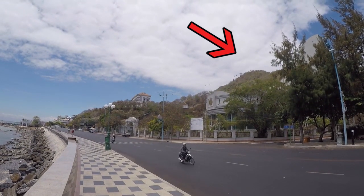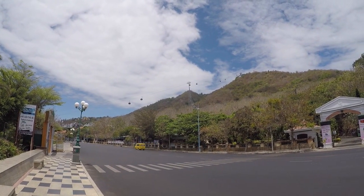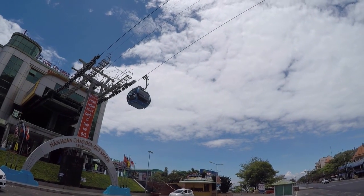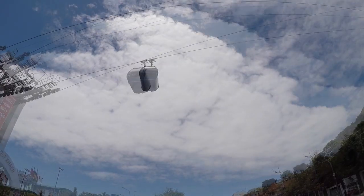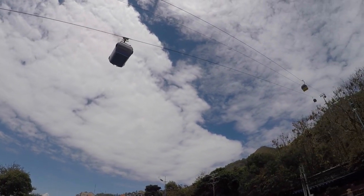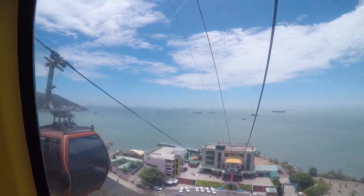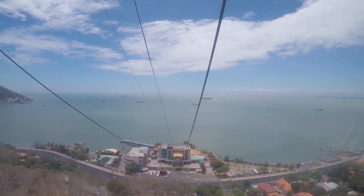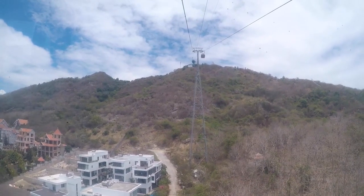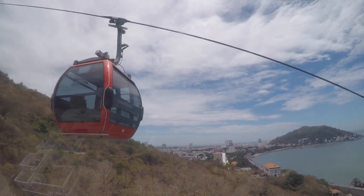Our first destination was the top of a nearby hill. We had earlier noticed gondolas going up there and were very curious as to what was there. For one adult ticket we had to pay 300,000 Vietnamese dong, which is approximately 12 euros, and this included the gondola ride up and down as well as the entrance into the park at the top.